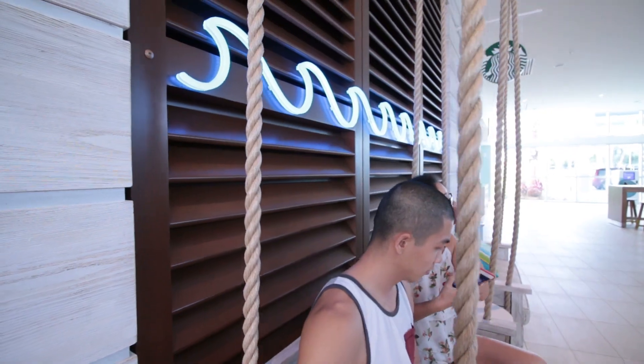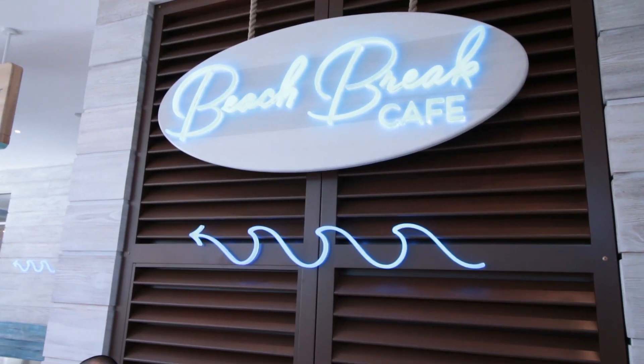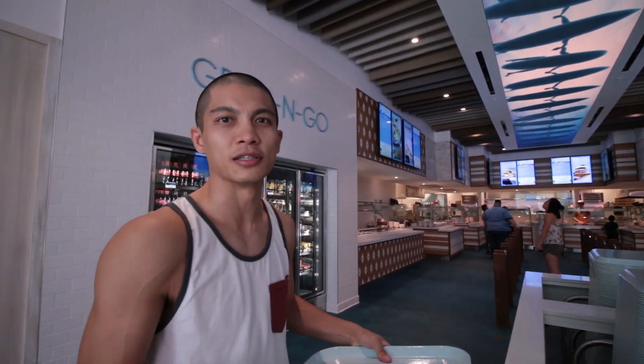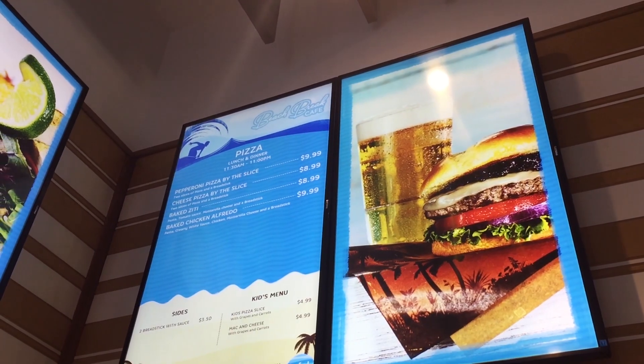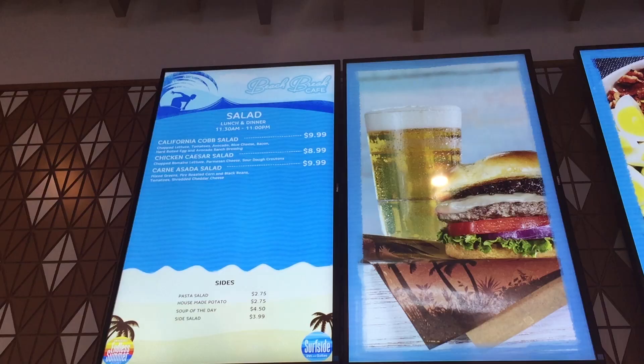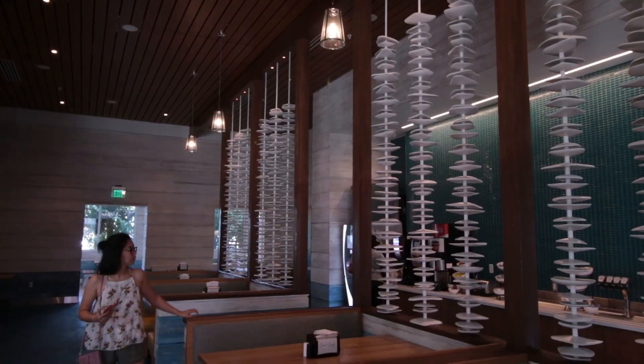We're hanging outside of Beach Break Cafe, which is the restaurant located inside of the lobby. The decoration inside of the cafe is my favorite because it makes it seem like you're underwater. All the items on the lunch menu here are under $10, which is consistent with the affordability of the resort.